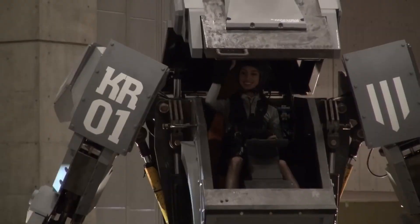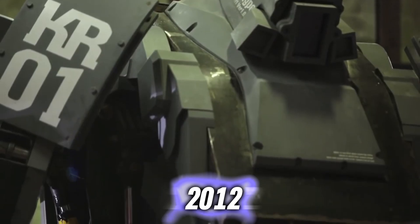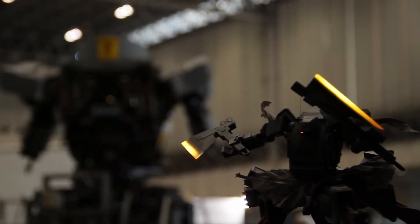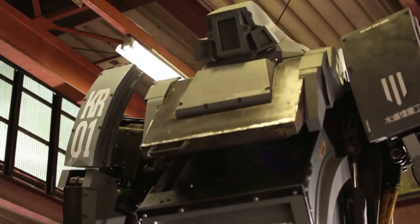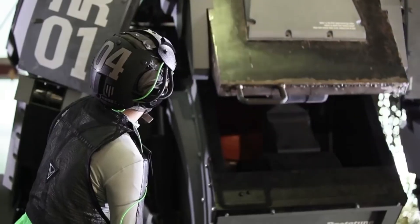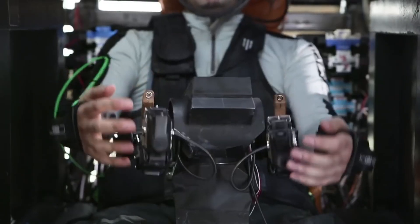Kuratas, the world's first giant boarding robot. First unveiled in 2012 by Sudobashi Heavy Industry, Kuratas was inspired by mecha robots from anime, and it's clear to see why. It weighs 4,500 kilos, is 13 foot tall, and controlled by a person that sits in the body of the robot with a controller in front of them.